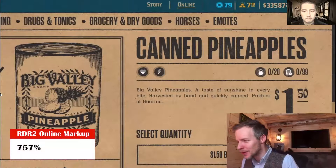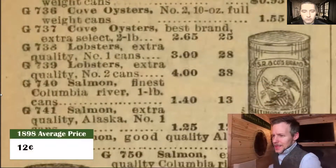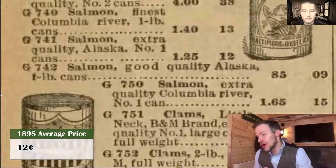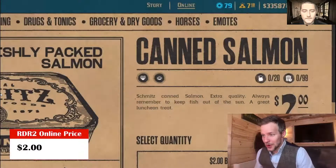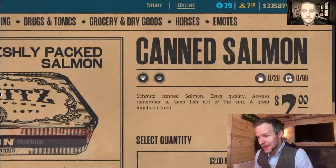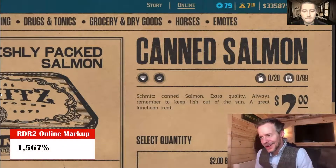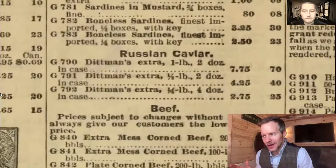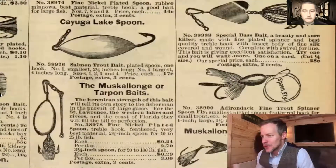Let's talk canned salmon. Canned salmon in 1898 was 12 cents per can — that's a one-pound can. The Rockstar price is going to be quite a bit higher: $2 per can of salmon, which is a 1,567% markup. It's kind of odd — $2 per can when you could buy one pound of Russian caviar for only seven cents.